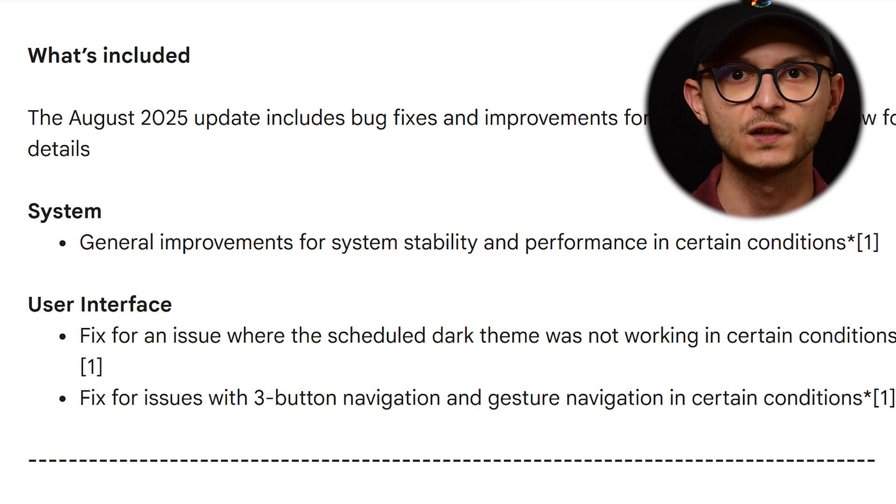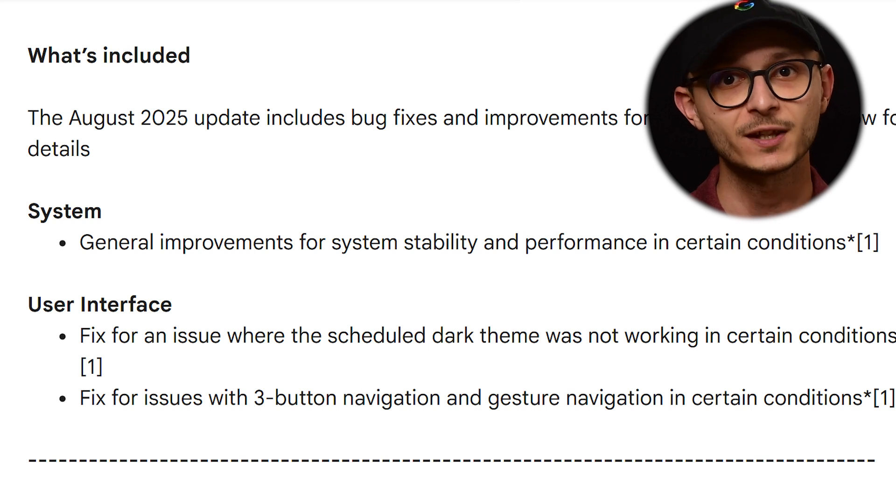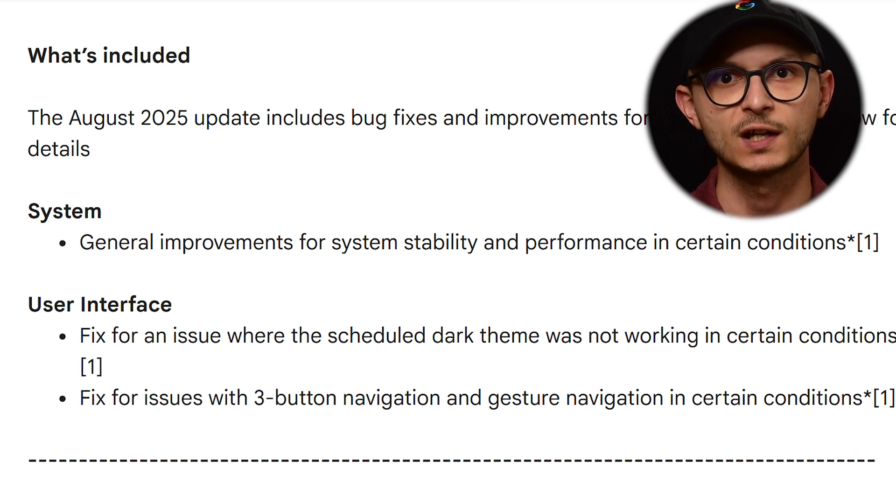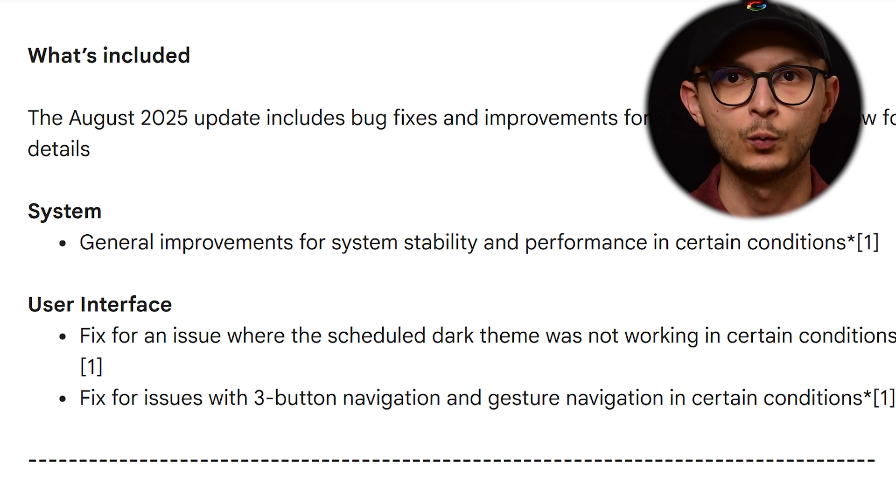So what's new in this update? This month's release focuses on bug fixes and performance improvements. Google has announced general improvements for system stability and has addressed some user interface bugs. Specifically, they've fixed an issue where the scheduled dark theme wasn't working correctly, and they've also resolved a problem with both three-button and gesture navigation.